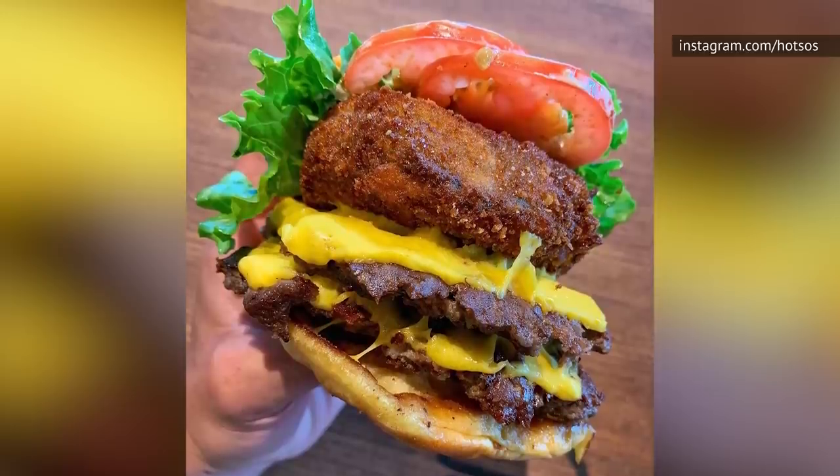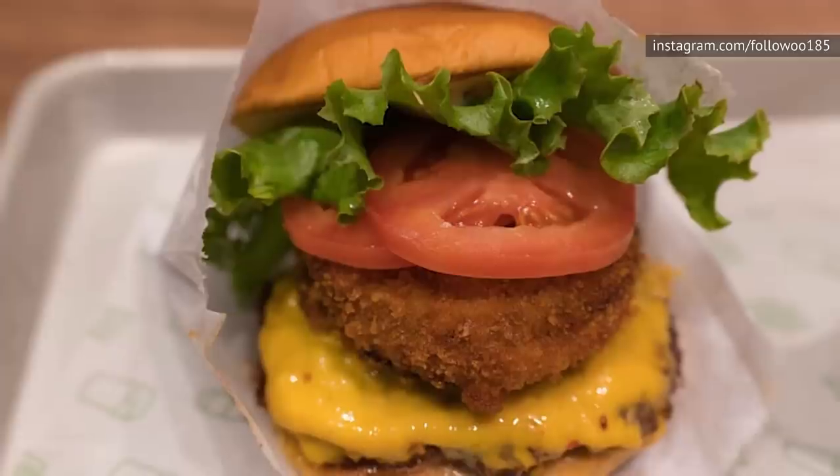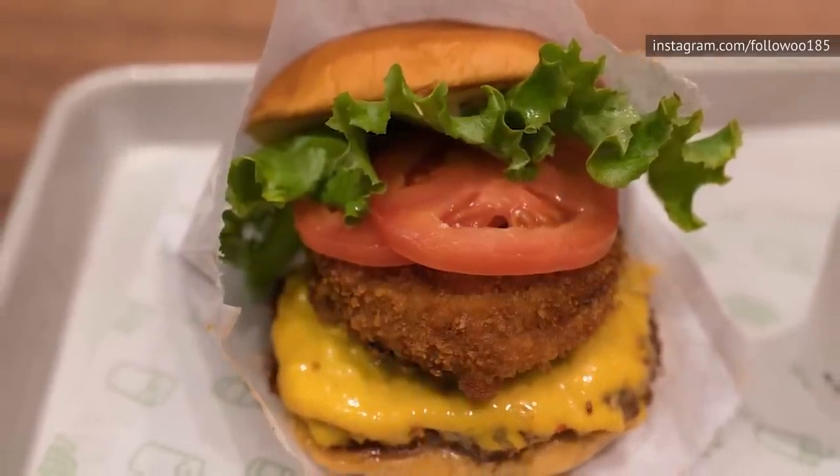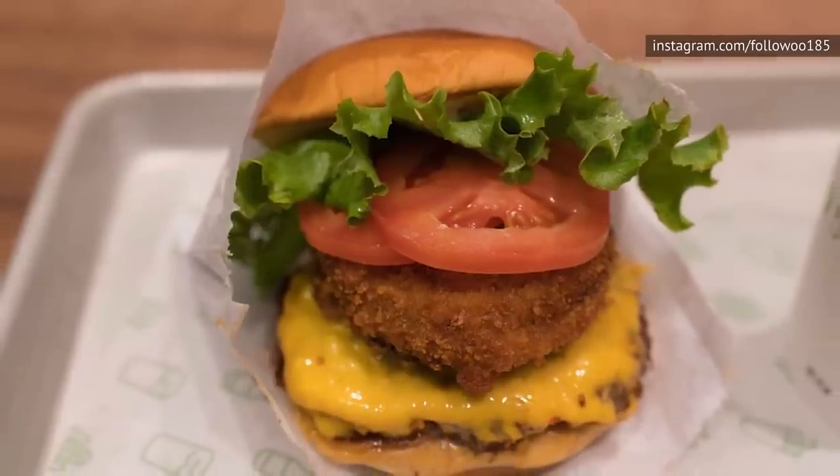Things can get messy if the mushroom starts breaking down, the cheese starts leaking, and the veggies start to topple. But then again, with everything tasting so good, you probably won't mind too much if the Leaning Tower begins to fall.